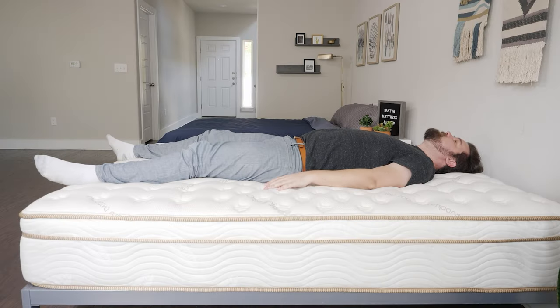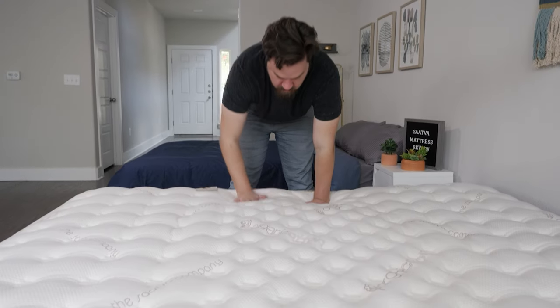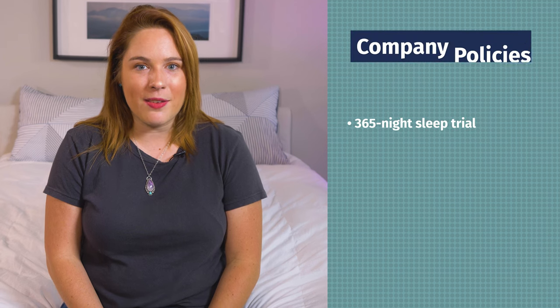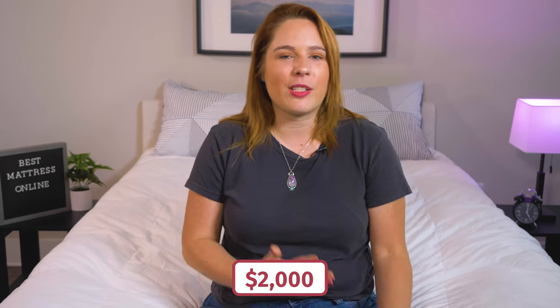What I love about Saatva is that it's never compressed into a cardboard box, and it comes with free white glove delivery. That means Saatva will deliver it to you, place it onto your bed frame, and you can sleep on it that night — no need to unbox it and wait for it to expand. The Saatva mattress is backed by a 365-night sleep trial period and an impressive lifetime warranty. At regular price, a queen size mattress costs around $2,000.